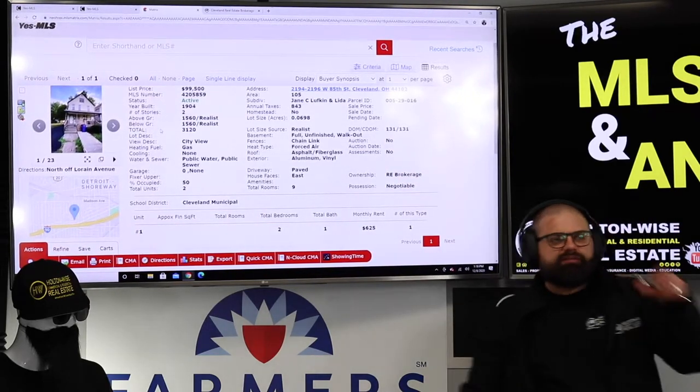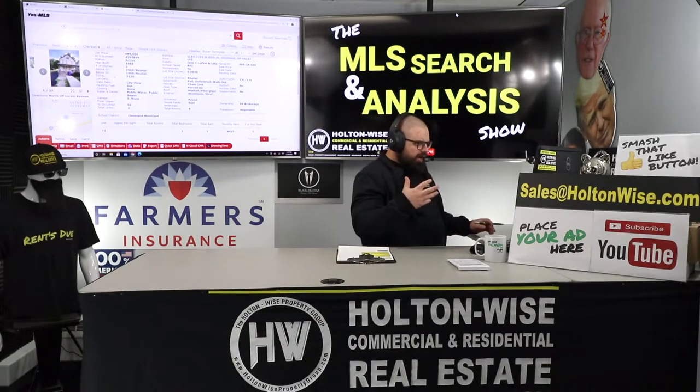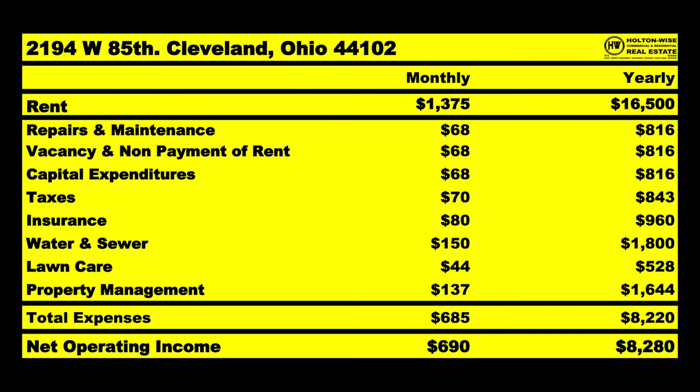This one is definitely in a little bit better shape — we have a newer roof on this one. The mechanicals look pretty good. We have one tenant in there paying $625. The other unit is vacant and we'll have to give it some love, but then we'll get a tenant in there at market rate immediately — so $750. So $13,750 is going to come in at $16,500 off the bat for the year. I anticipate a little bit over $8,000 going out the door, leaving you guys with a little over $8,000 in profit.